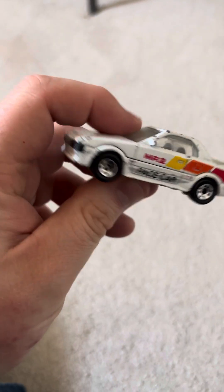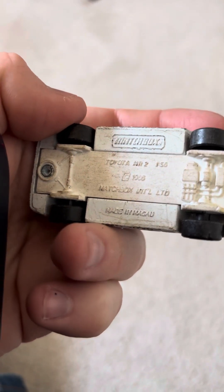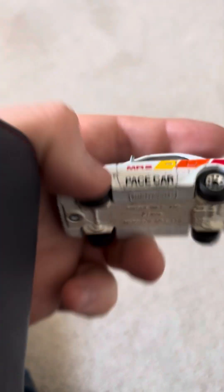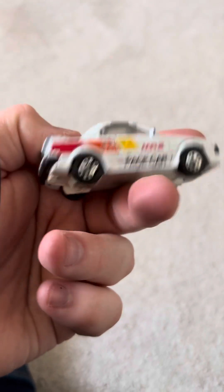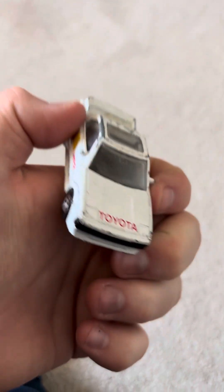Only cost me 50 pence, so happy days. Next up we have a Matchbox Toyota MR2 pace car as you can see here. Pretty nice, pretty cool — honestly I absolutely love the MR2s. Really cool in my personal opinion.